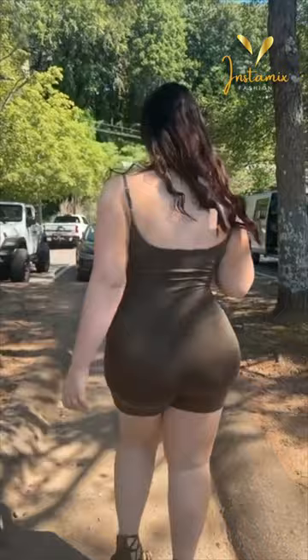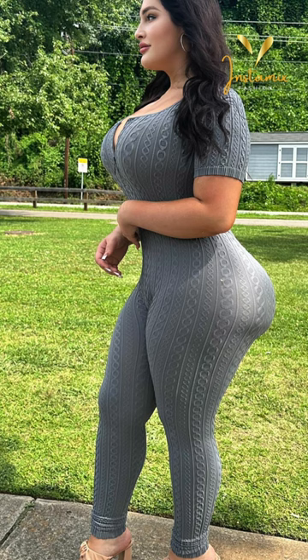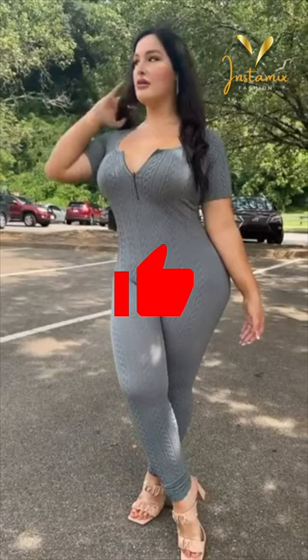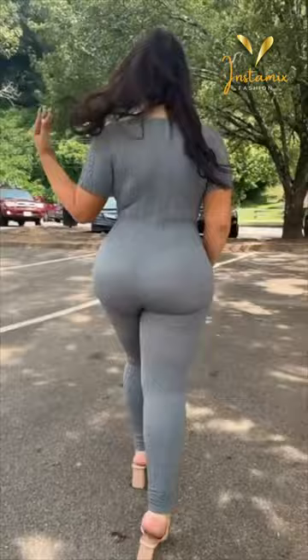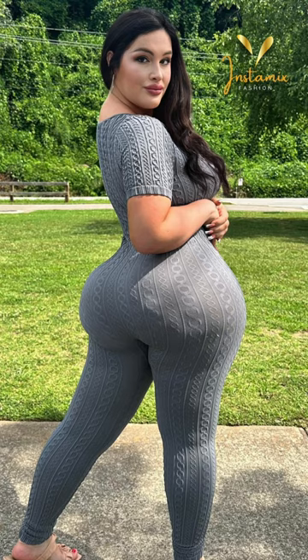The gorgeous plus-size Instagram model Lexabunny exudes confidence and flair as she posts her dazzling outfits on her Instagram account. In this post, she flawlessly rocks a Tanya seamless jumpsuit in a sophisticated heather gray hue. The jumpsuit gracefully accentuates her curves and exudes both comfort and elegance. Complementing her ensemble, she pairs it with double-strap high-heel sandals, effortlessly adding a touch of chic to her overall look.